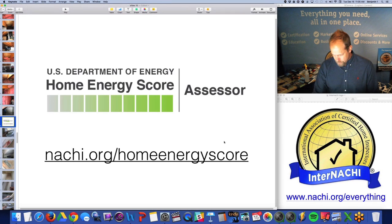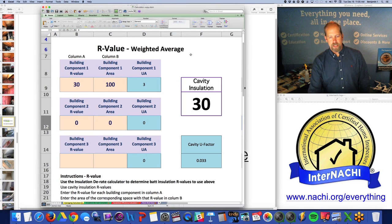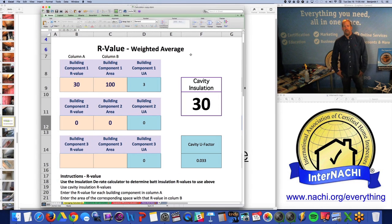Become a home energy score assessor. You get a bunch of tools that you can use. One of them is calculating the weighted average of the R-value of the insulation you see. Let's say you inspect an unfinished attic, and all of it's insulated very well — R30.